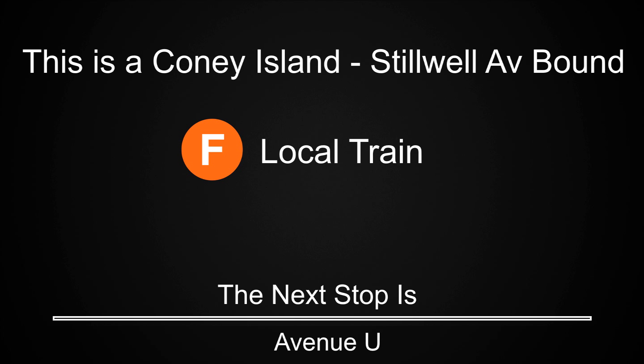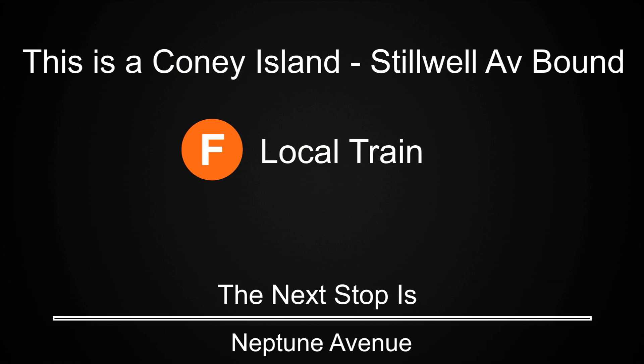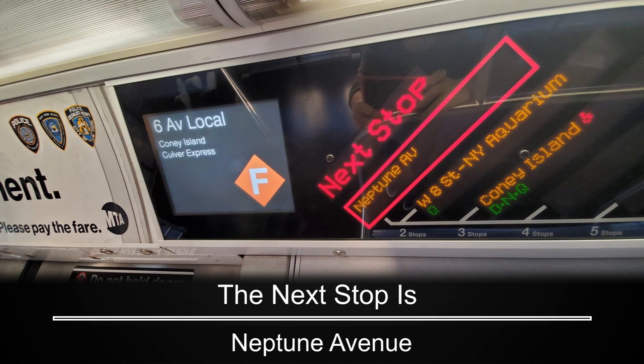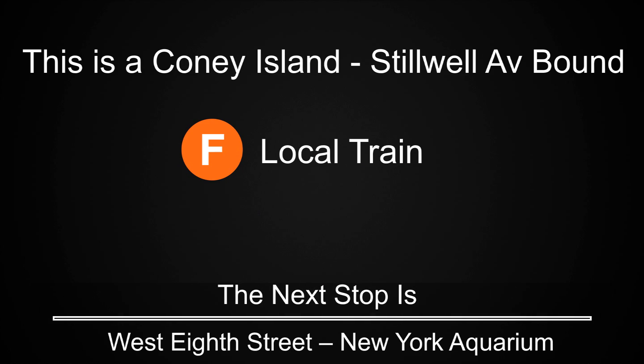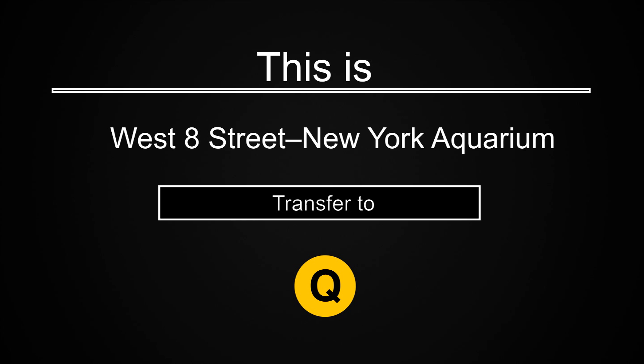This is a Coney Island, Stilwell Avenue-bound F local train. The next stop is Avenue U. This is a Coney Island, Stilwell Avenue-bound F local train. This is a Coney Island, Stilwell Avenue-bound F local train. The next stop is West 8th Street, New York Aquarium. This is West 8th Street, New York Aquarium. Transfer is available to the Q train.